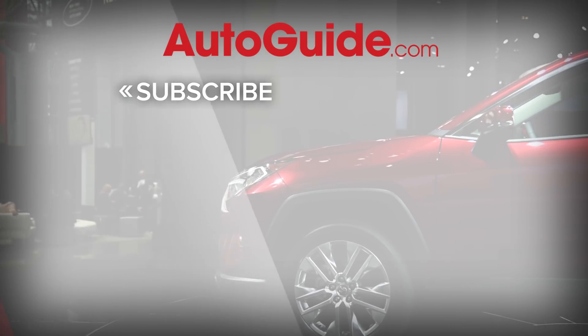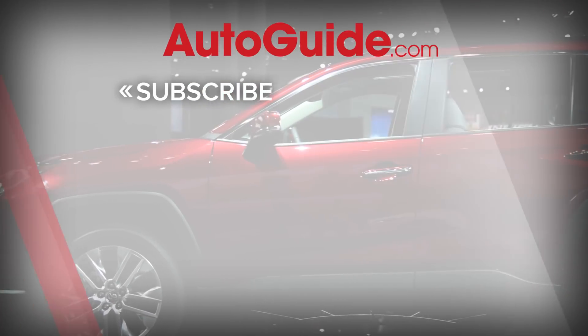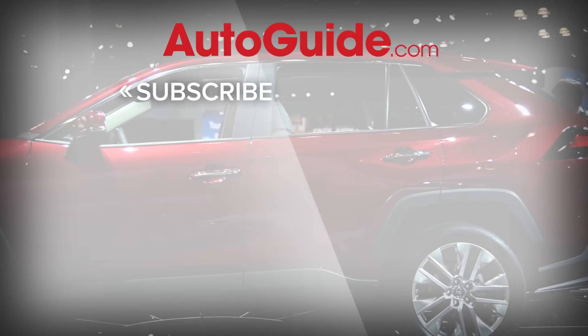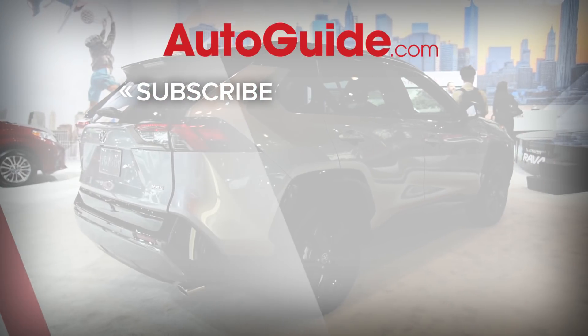The RAV4 is such a huge seller for Toyota and it finally looks ready to take on a very competitive segment. The RAV4 is available this fall with a hybrid model following shortly after.